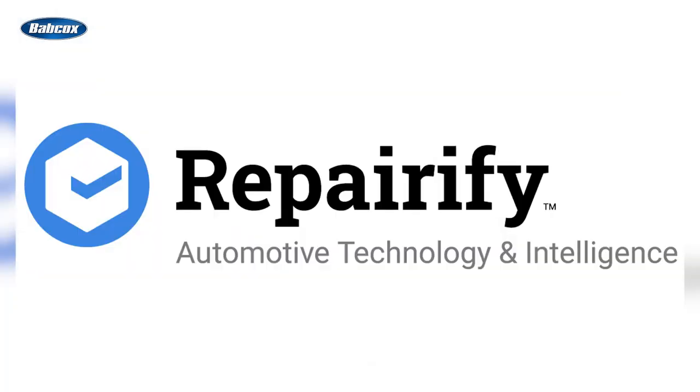Number 6 is Reparify Announces New Aztec All-in-One Solution. Reparify announced the release of its new Aztec All-in-One tablet-based solution for local and remote automotive diagnostics, calibrations, and programming to simplify the repair process.